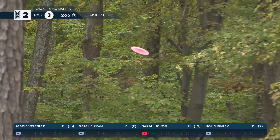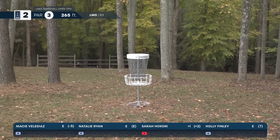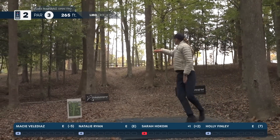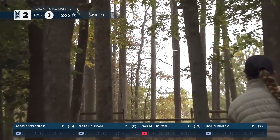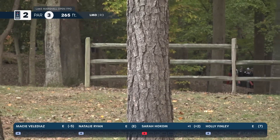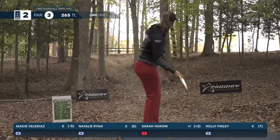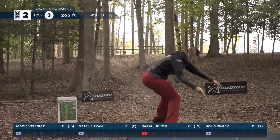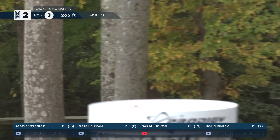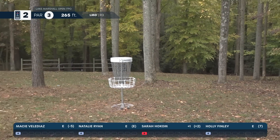Natalie Ryan hits the gap and hits a tree, which is actually a good tree because she might have ended up farther to the right. It stands up perfectly but does hit the fence. Sarah hooks it with a sidearm clean through the gap — beautiful shot.